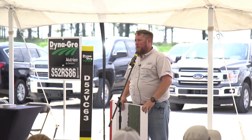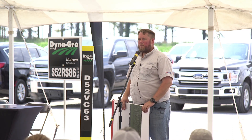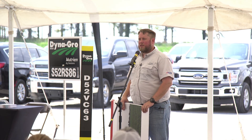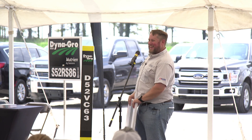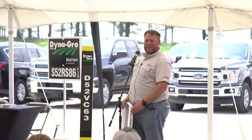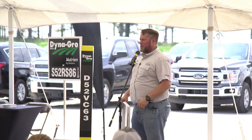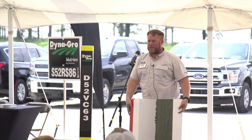Any questions? Everybody in a food coma after all the shrimp and chicken? I think I'm good on time — Jason Ward is going to come up, he's our new precision ag guy.